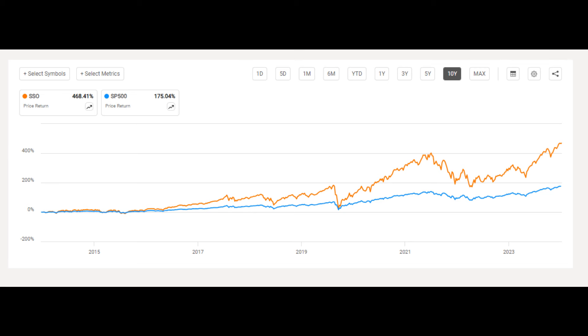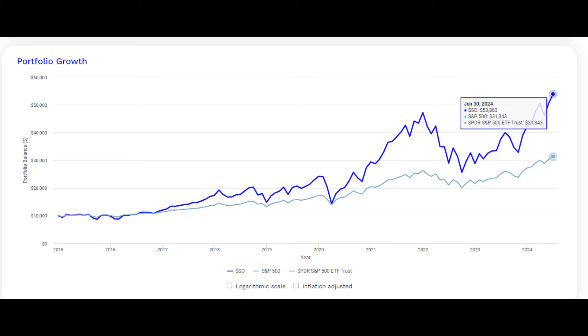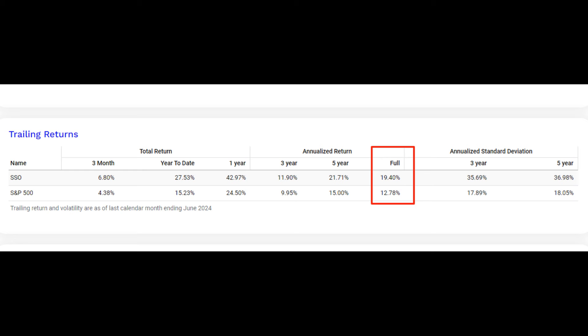All these theoretical explanations don't change the fact that SSO has destroyed the S&P ETF in the past decade. In the past 10 years, SSO has made 468%, while the standard S&P 500 ETF achieved a modest 175%. And if we compare them using PortfolioVisualizer.com, we can see even more clearly the difference. The green line is the normal S&P and the blue is SSO. Had you invested $10K into the S&P 10 years ago, it would have turned into $31,000. But had you done it in SSO, you would have made almost $54,000. The average annualized return of the S&P is 12.78%, while for SSO it is 19.4%.